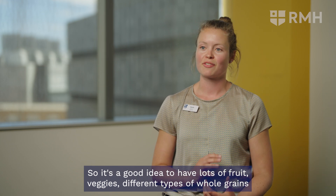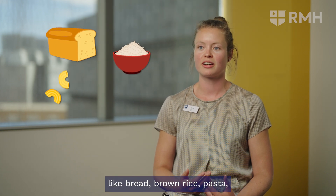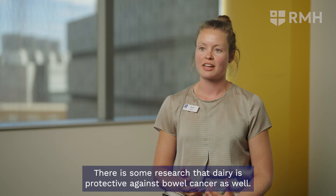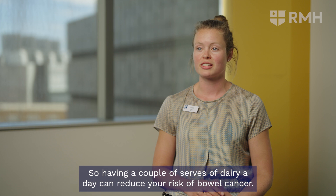So it's a good idea to have lots of fruit, veggies, and different types of whole grains like bread, brown rice, pasta, oats, quinoa, barley, or other grains. There is also some research that dairy is protective against bowel cancer — so milk, yogurt, and cheese. Having a couple of serves of dairy a day can reduce your risk of bowel cancer.